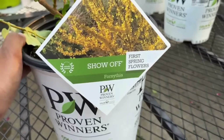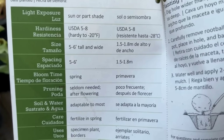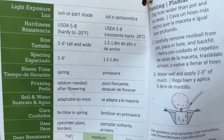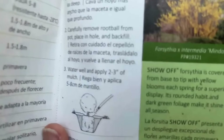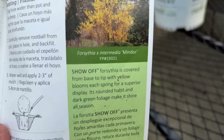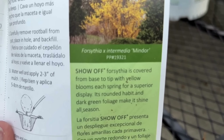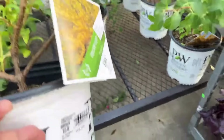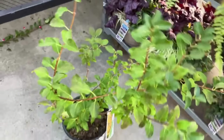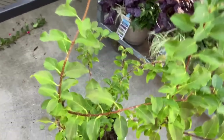Here we have forsythia — First Spring Flowers. They're hardy from zones five through eight, will get five to six feet tall and wide, and love full sun to part shade. In spring the foliage is yellow — beautiful — and they make perfect hedges. After spring it turns green in summer, then you can cut it back and in spring it returns with the yellow color all over again. This is one shrub I strongly recommend if you're looking to create a hedge. This is from Proven Winners and will be half off.